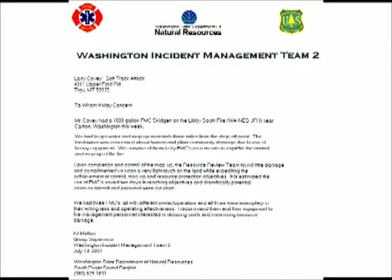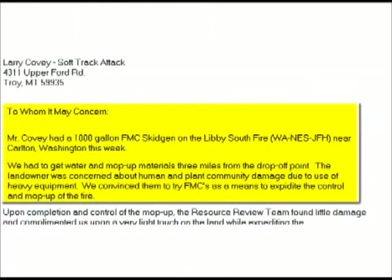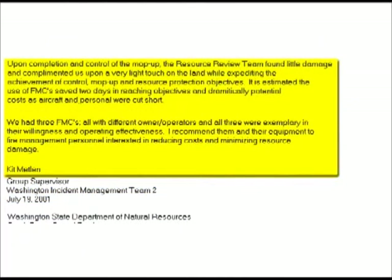After working with the Incident Management Team 2 on the Libby Southfire near Carlton, Washington, Kit Mettlin had this to say: Mr. Covey had a 1,000-gallon FMC skidgen on the Libby Southfire, WA-NES-JFH, near Carlton, Washington. We had to get water and mop-up material 3 miles from the drop-off point. The landowner was concerned about human and plant community damage due to the use of heavy equipment. We convinced them to try FMCs as a means to expedite the control and mop-up of the fire. Upon completion and control of the mop-up, the resource review team found little damage and complimented us upon a very light touch on the land while expediting the achievement of control, mop-up, and resource protection objectives.